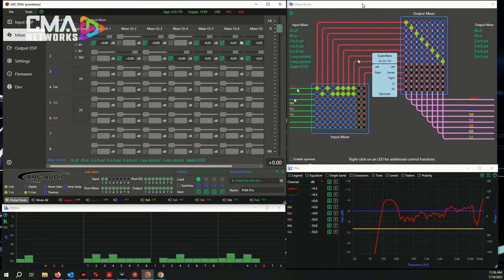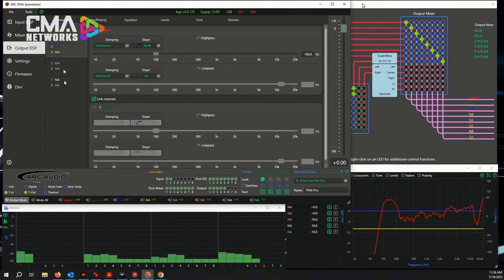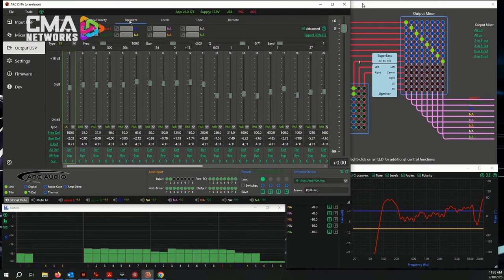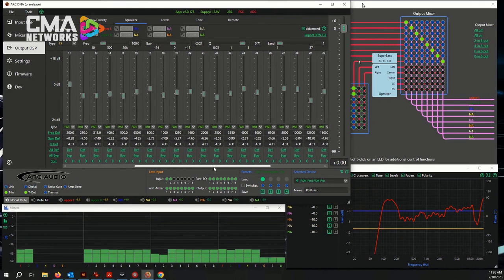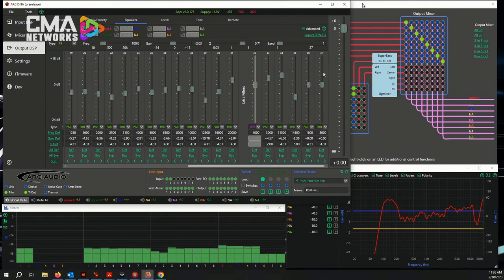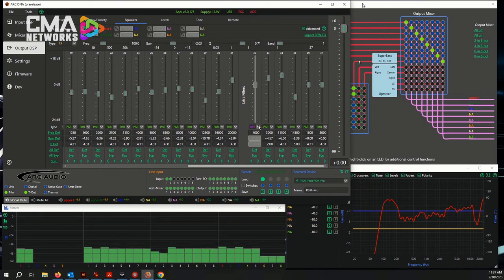Going into the equalization panel, you've got 31 bands of equalization. Some people still wanted more, so now we have six additional channels of equalization on the output that don't affect any global tuning capabilities. Here you can select parametric, all-pass two, all-pass one, low-shelf, and high-shelf filters on every one of these bands. And you can still use the full 31 bands. So we're talking over 300 bands of potential tuning capability by frequency, by band, and in most cases by Q.